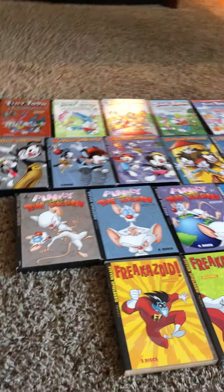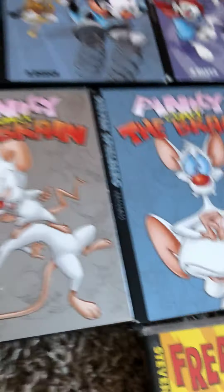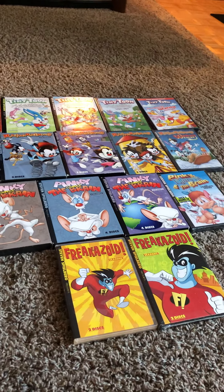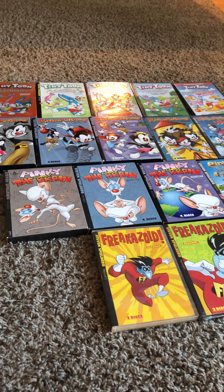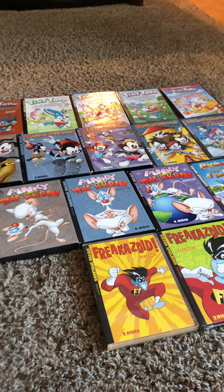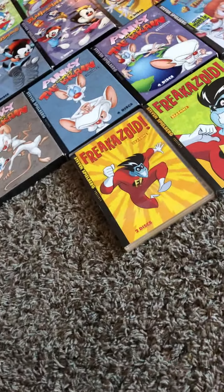So yeah guys, those were all my 16 Steven Spielberg Complete Series DVDs that I own. 16! Because last time on Friday when I did Just Dance, every Just Dance game from 2009 to 2020, I had 18 — and I was totally insane. But anyway guys, thank you so much for watching. Bye.